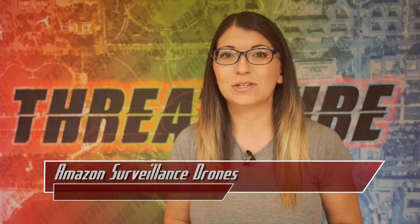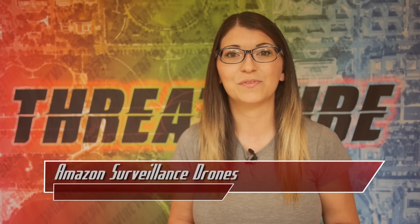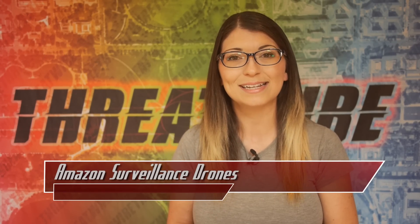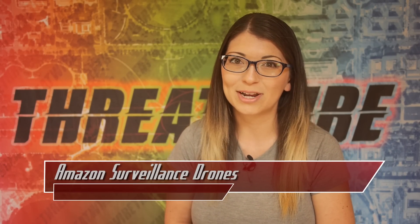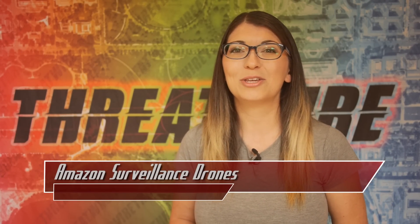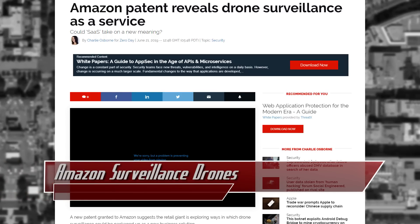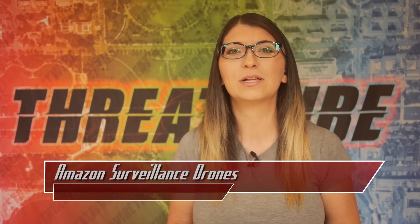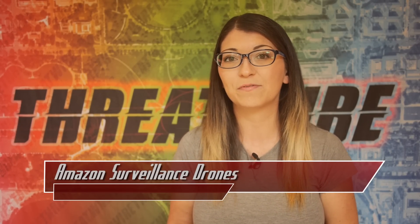According to that patent, this would allow the delivery drones to check the property of an individual while out doing those deliveries via geofenced imaging. According to Amazon, the drones would only be permitted to record the consenting user's property, not neighbors or folks across the street. The drone footage would be opt-in by the user and would allow for monitoring of that home. The technology would allow the drone to capture images of the user's property, and anything seen outside that vicinity would be clipped or obscured from the data. Data could be stored or even sent to a separate device like your smartphone.